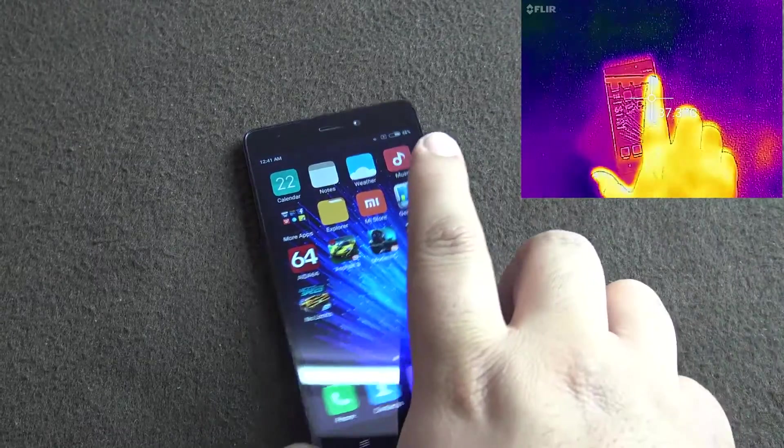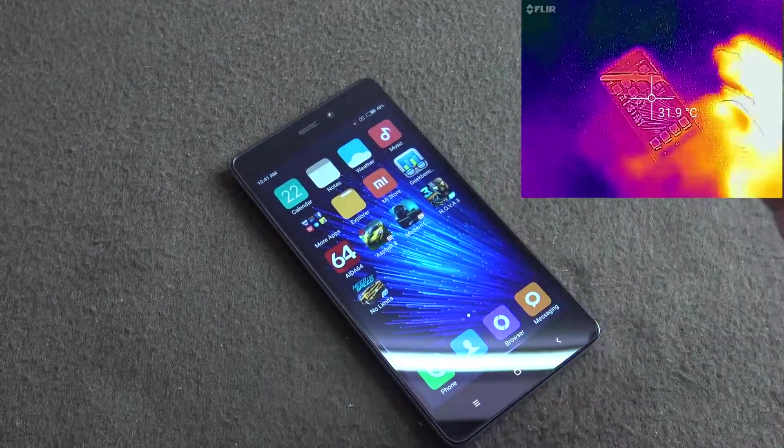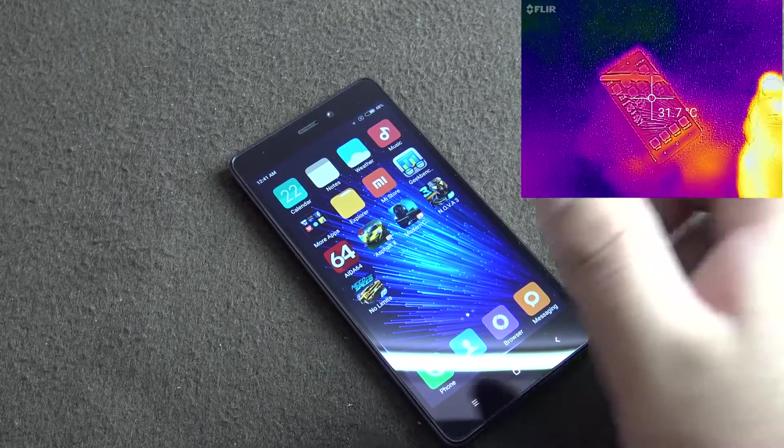Hello everyone, welcome to another video from Your Tech Today. In this video we're going to do the gaming test for the Xiaomi Redmi 3S Prime.